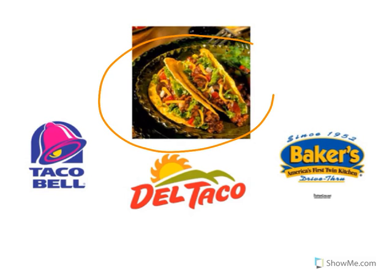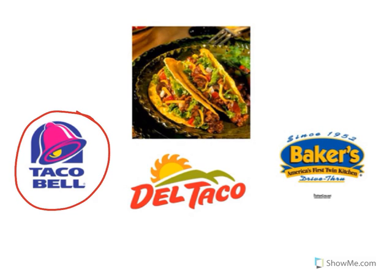Look at the picture of the food. Those are tacos. Tacos are Mexican food. Burritos, quesadillas, and nachos are also examples of Mexican food. Look at the restaurant logo. That's Taco Bell. Taco Bell sells Mexican food.